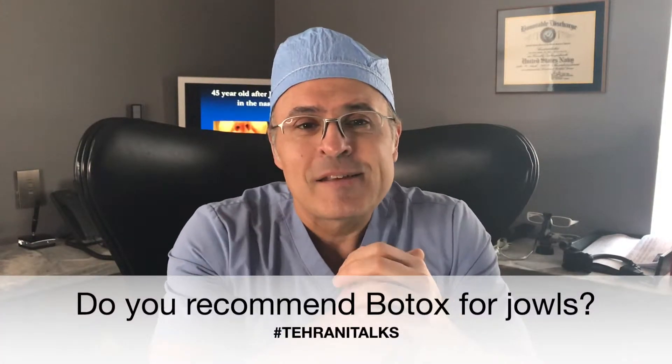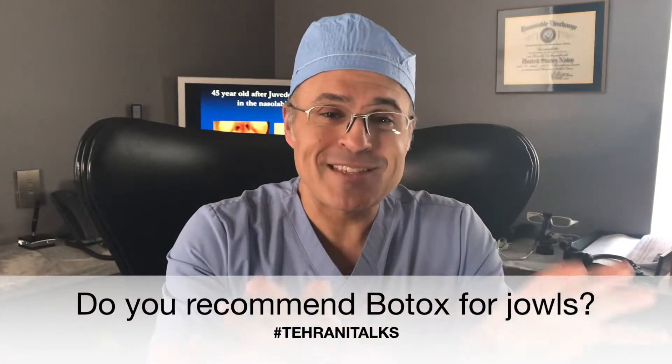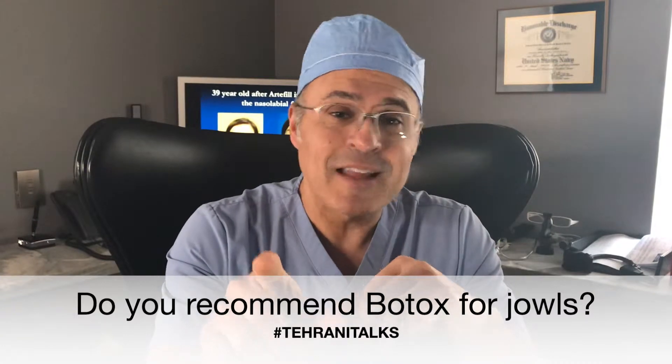Do you recommend Botox for jowls? That's one of the biggest misconceptions. Botox is not meant for this area or this area. You do not inject Botox in the folds or jowls for the purpose of the jowls.